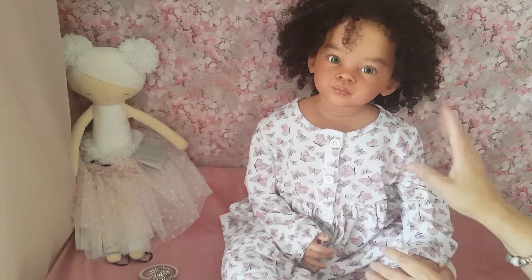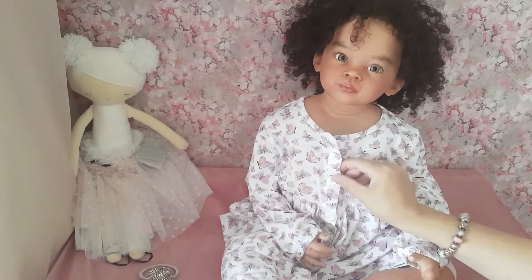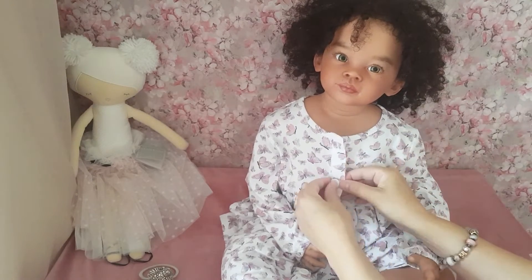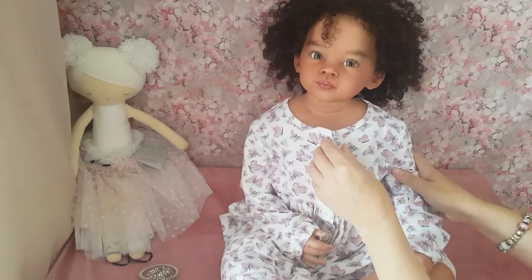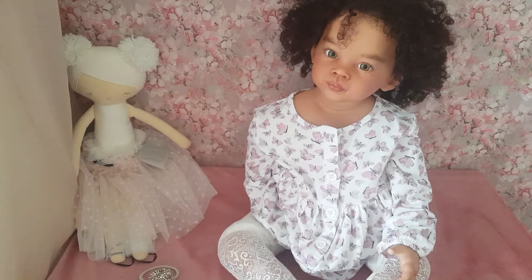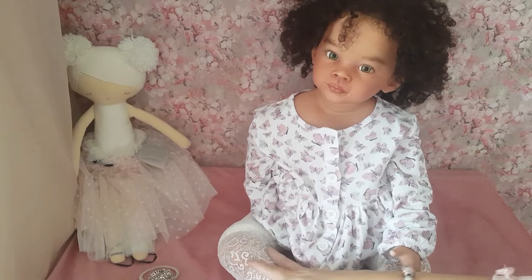I've got her lace stockings out for her to wear because on Bridgerton they all wear hosiery, of course, because they're elegant ladies on that show. They wear long gloves, but I couldn't get any long gloves for Madeline - I don't know where you'd find long gloves up the arm for a two-year-old. But she doesn't need long gloves anyway because her dress has long sleeves. They all wear the hosiery.